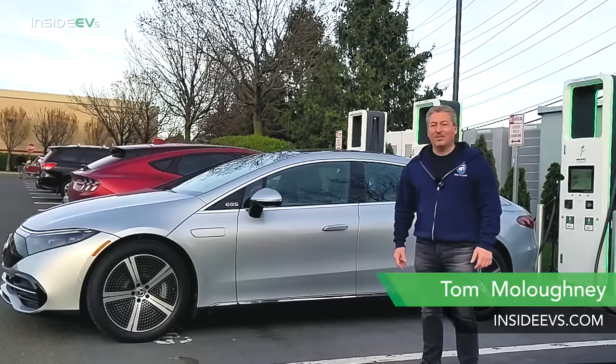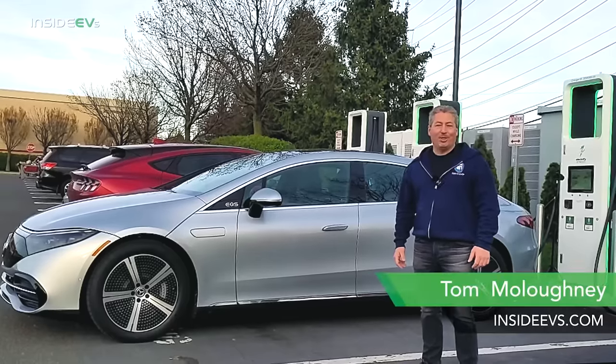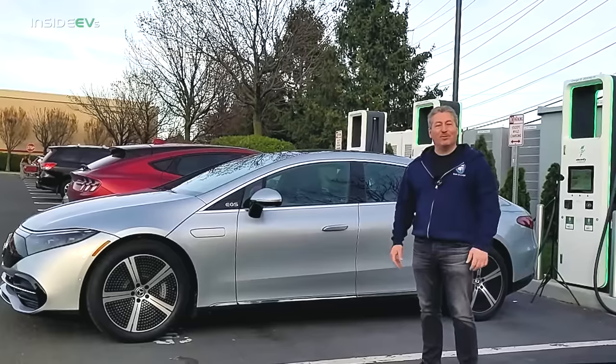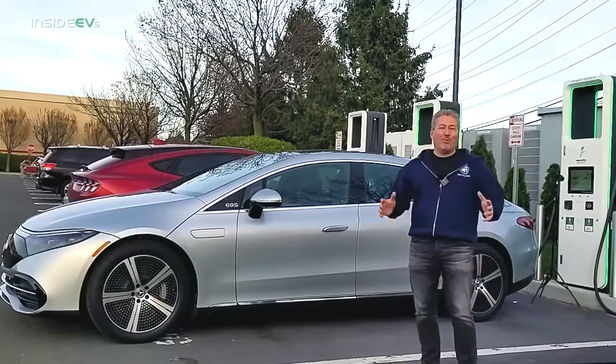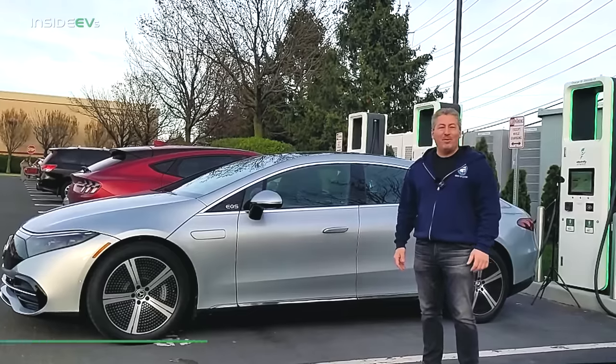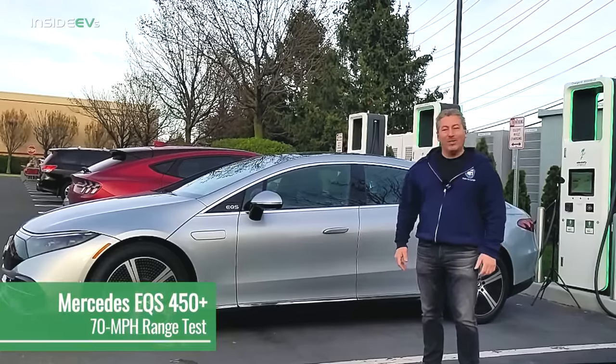The Mercedes-Benz EQS sits at the top of the food chain with regards to premium, luxurious electric vehicles. But where does it stand with regards to driving range? We're going to find out today with the Inside EV's 70-mile-an-hour highway range test.